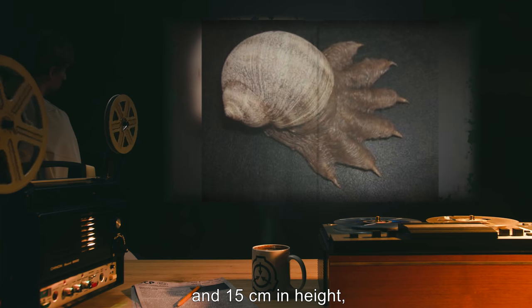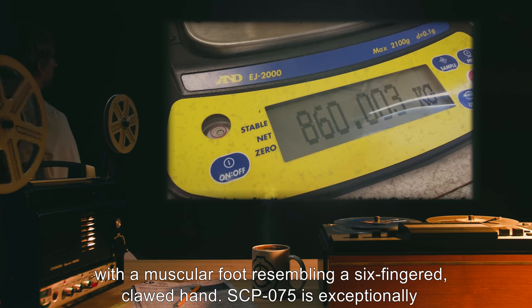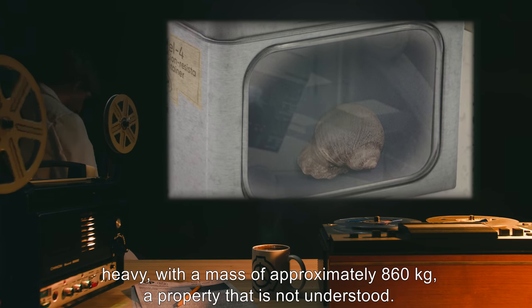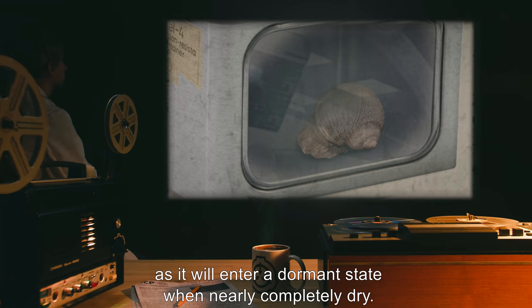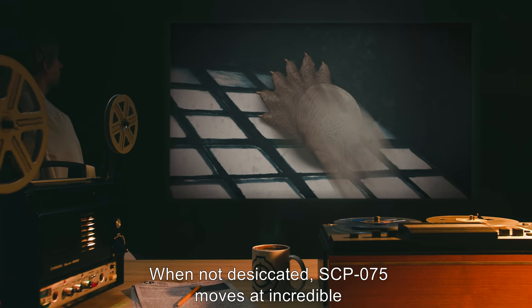Description: SCP-075 resembles a large snail, 20 centimeters in length, 13 centimeters in width, and 15 centimeters in height, with a muscular foot resembling a six-fingered clawed hand. SCP-075 is exceptionally heavy, with a mass of approximately 860 kilograms, a property that is not understood. Desiccation is the only known means of containing SCP-075, as it will enter a dormant state when nearly completely dry.